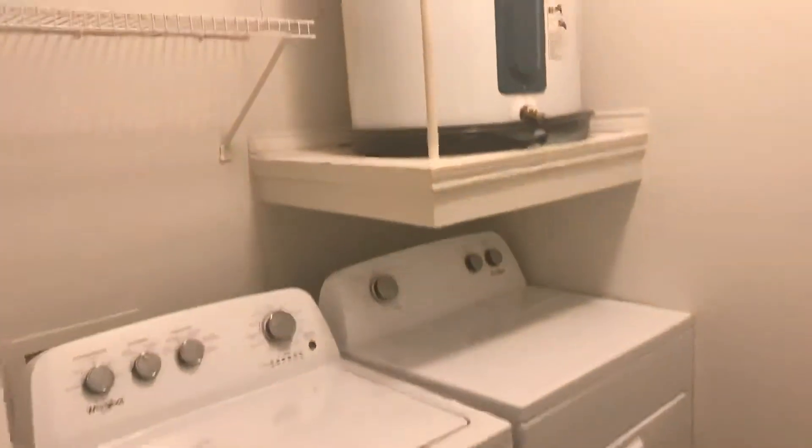As you come in here, to your right, you do have the laundry room with full-size washer and dryer, as well as some additional storage space.